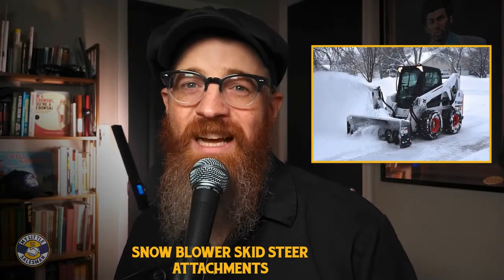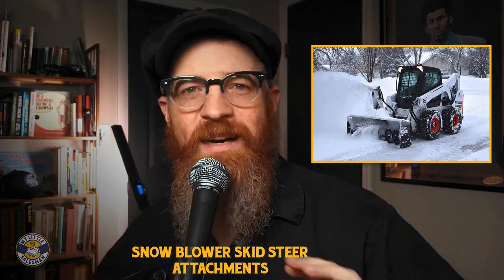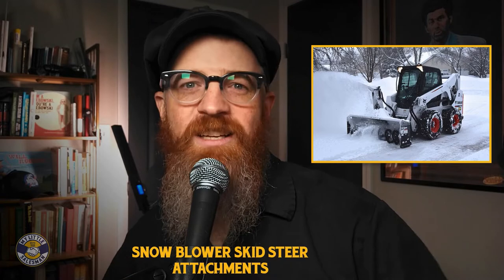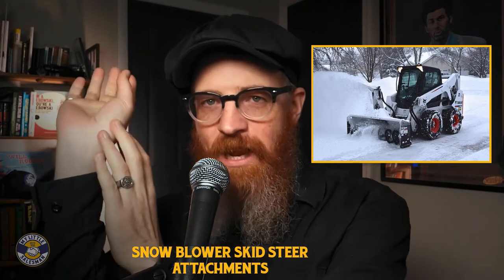Snowblower attachments utilize horizontally spinning auger blades that simultaneously break up compacted snow and ice while feeding it into a bladed fan housing for easy ejection — like a big icy hook shot.